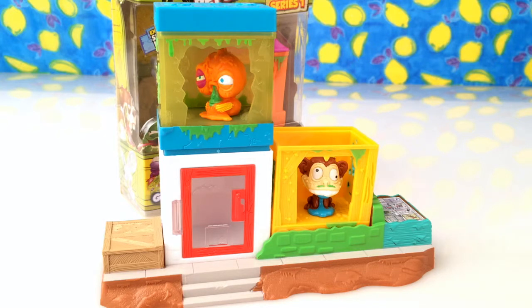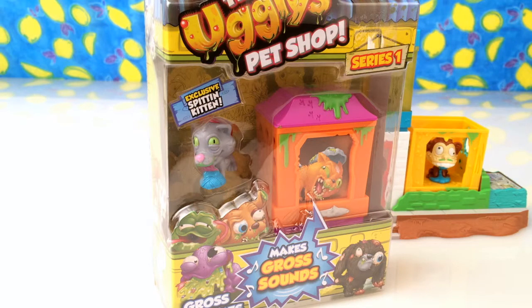I wonder who we're going to get today — I can't wait! Should we have a look? That's so neat — we've got the Ugly Pet Shop gross home, and the home belongs to the Spitting Kitten! I love kittens. I can't wait to open this and have a look — it'll be so cute.